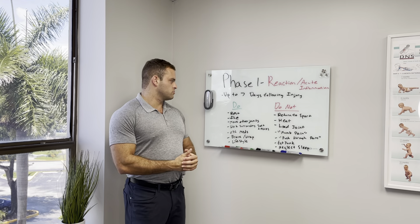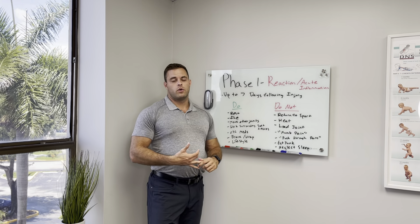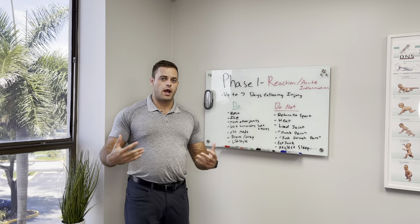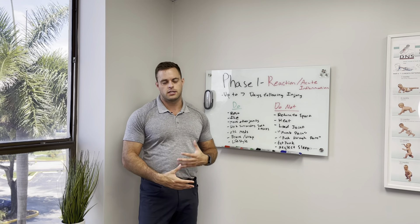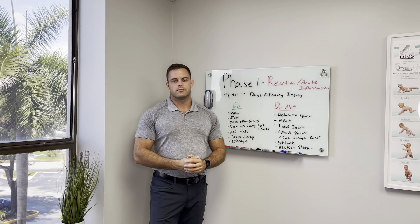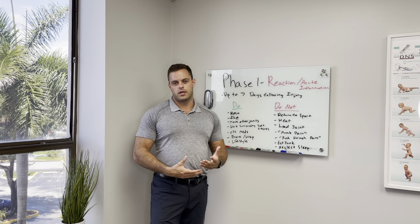Where chiropractic care falls into this is we can adjust the joints around the area and use modalities to decrease the pain and swelling at the area of the injury. We can do soft tissue work around the injured joint — we can use our active release technique, dry needling, and instrument-assisted soft tissue work to help heal the area. Additionally, we can give you corrective exercises or gentle joint movements to start to improve the healing as well.